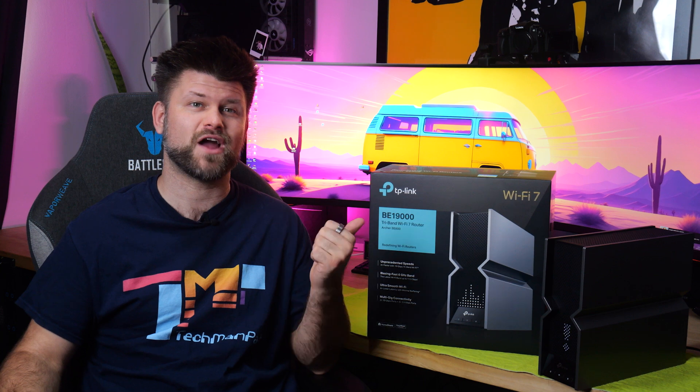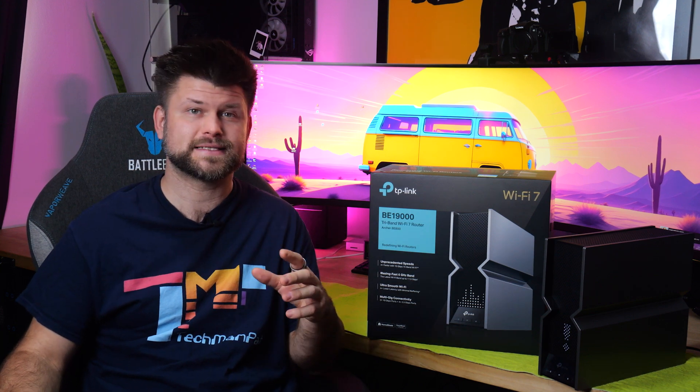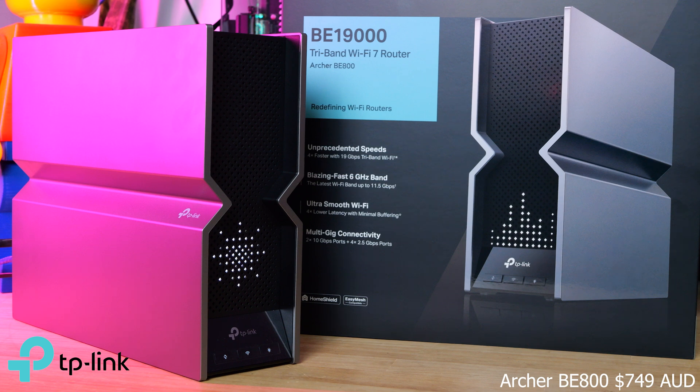Wi-Fi 7 routers are steamrolling onto the Australian market, but should you upgrade to a Wi-Fi 7 router if you already have a Wi-Fi 6E one? More importantly, should the TP-Link Archer BE800 be on your wish list? Let's try and answer that today.